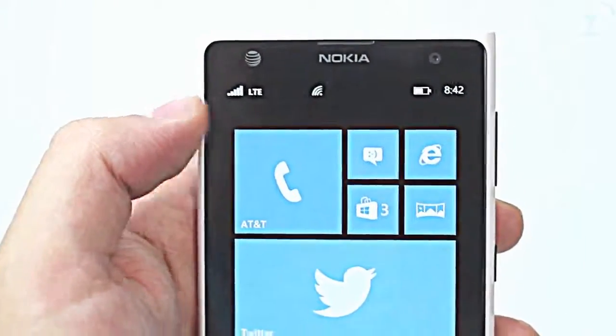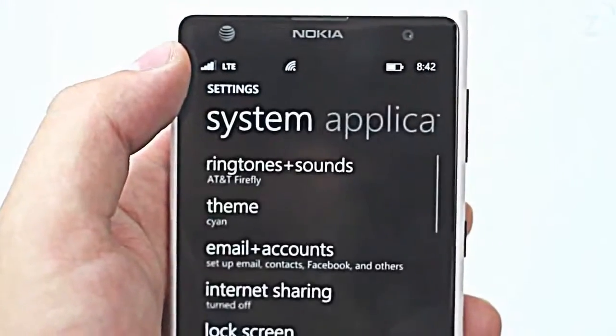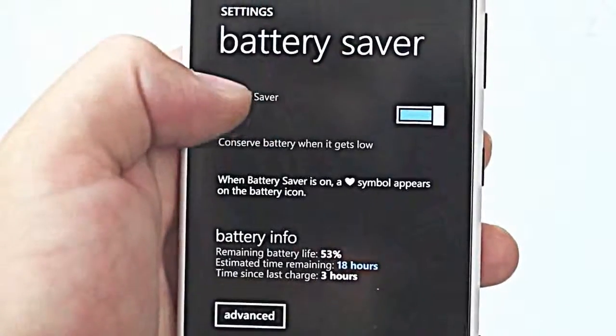The device has a 2000mAh battery which surprisingly lasted me a whole day except for when I started taking a lot of pictures. There are a few options that you can toggle to save battery but I didn't feel the need to use them.